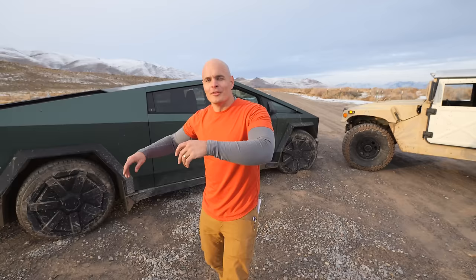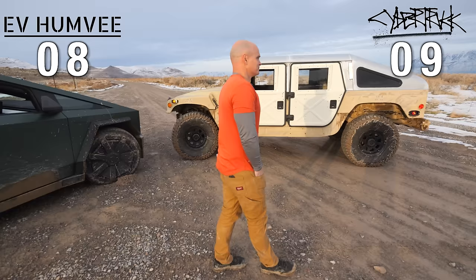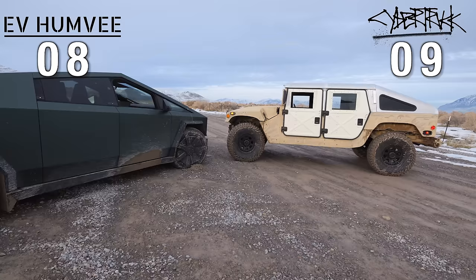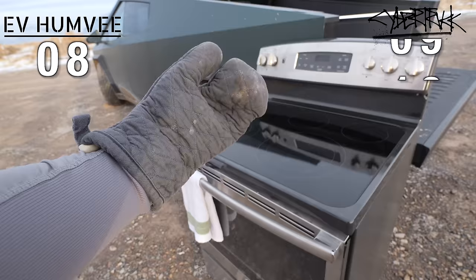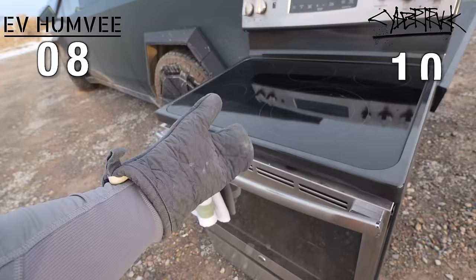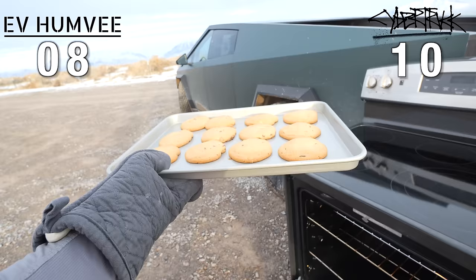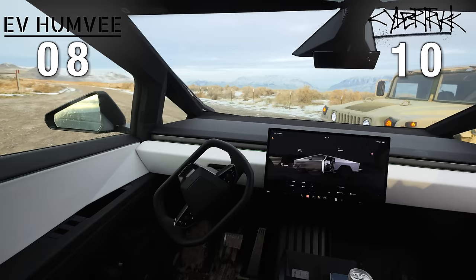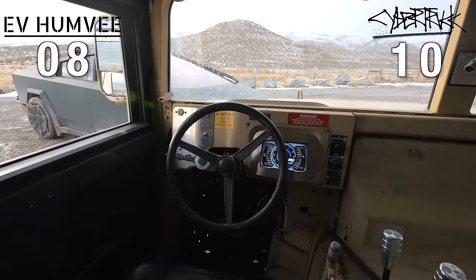The Cybertruck can tow 11,000 pounds and my EV Humvee can also tow 11,000 pounds — just not very safely. I'm probably closer to 5,000 pounds towing capacity, so I'll give Elon this point. The Cybertruck has one large display in the middle and the EV Humvee also has a display pretty close to the middle, so we both get one point.